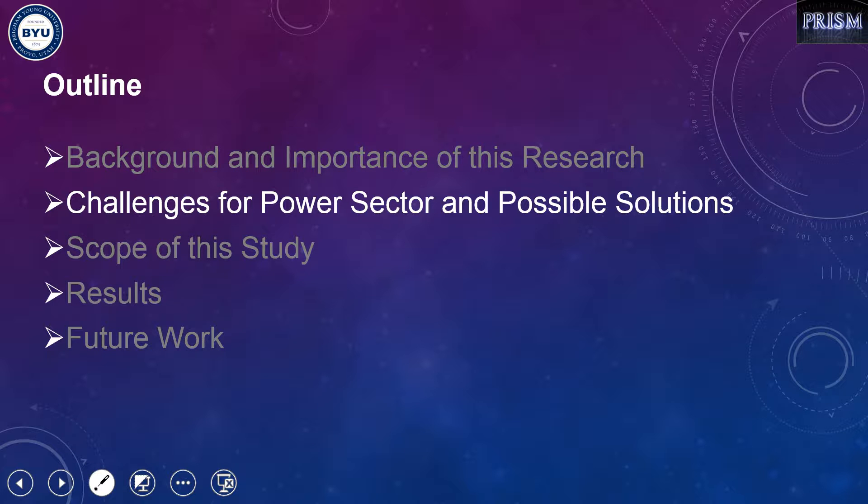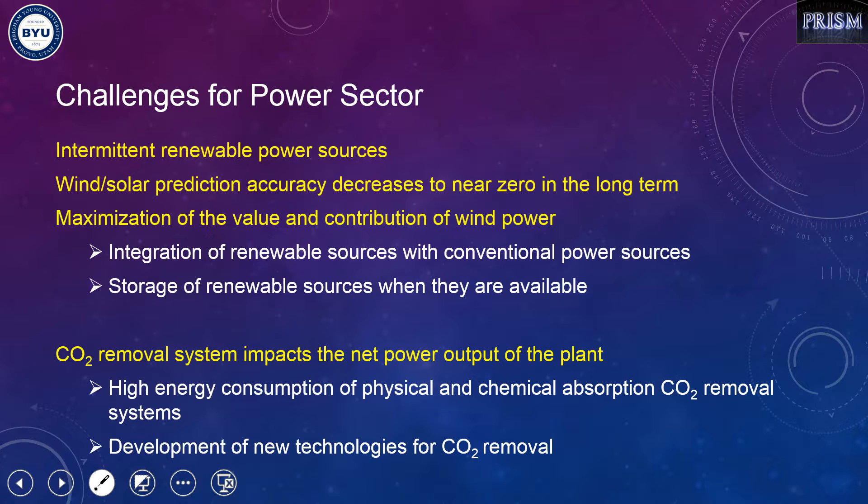The main challenges for intermittent renewable power sources, mainly wind and solar, are that they are intermittent and cannot be predicted over a long course of time. The question of how to maximize the value and contribution of wind or solar power is still not well answered. Two possible solutions are: integrating renewable sources with reliable conventional, thermal, or nuclear power sources, or using a storage system to store renewable power when available and release it when needed.